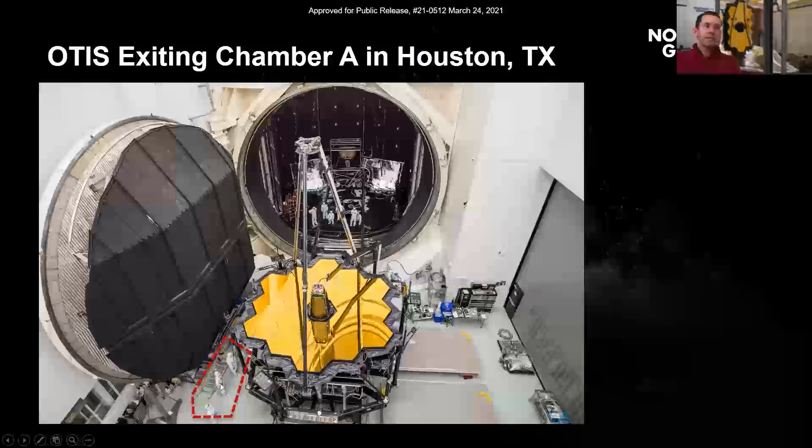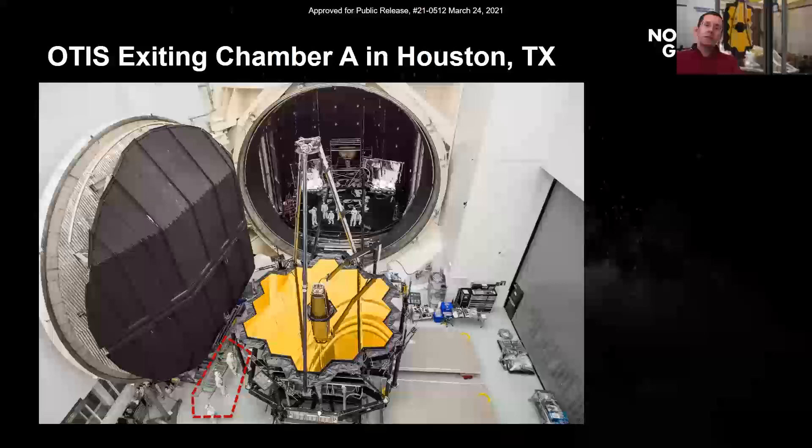You may have noticed in the pictures that we have gold-coated mirrors. All the mirrors are gold-coated — that was chosen for its higher reflectivity in the infrared band we're interested in. A fun fact: the coating is very thin but covers a large surface area. If you were to melt all the gold off and put it into a ball, it would weigh about as much as a golf ball — just a few ounces.